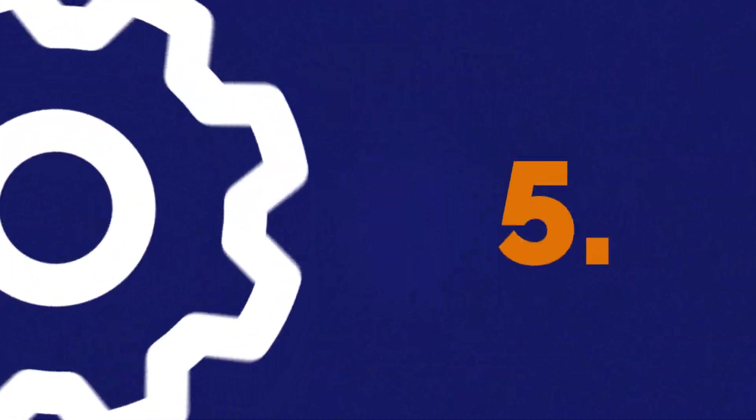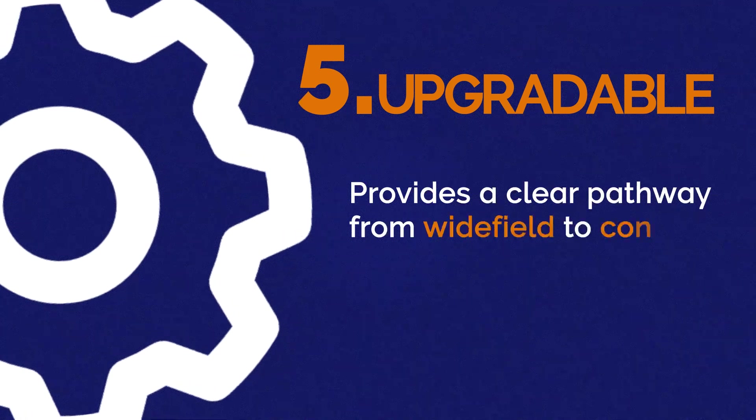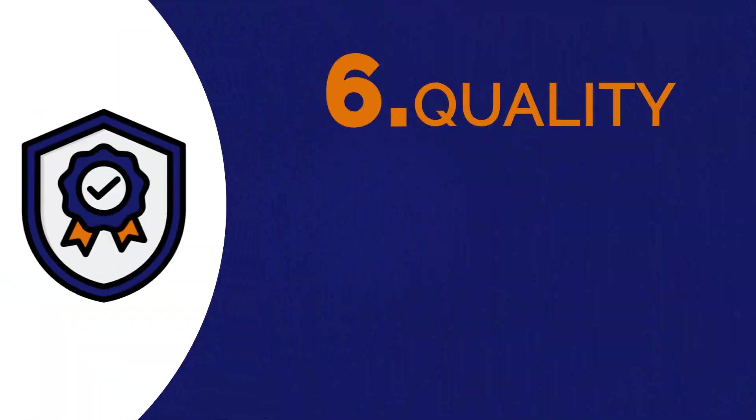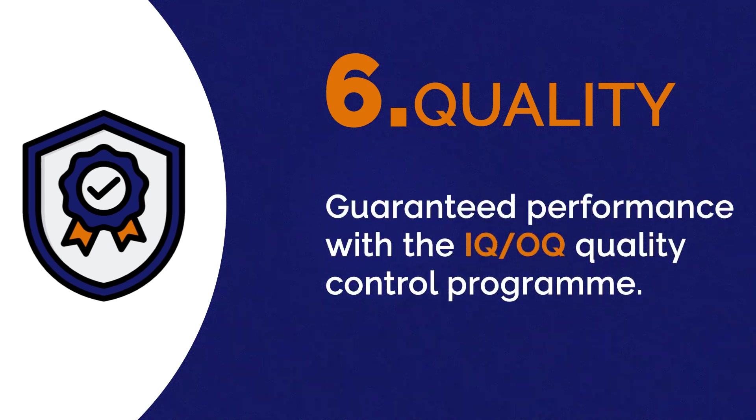5. Upgradable: provides a clear pathway from wide-field to confocal to super-resolution. 6. Quality: guaranteed performance with the IQOQ Quality Control Program.